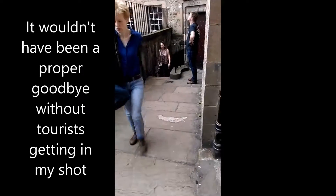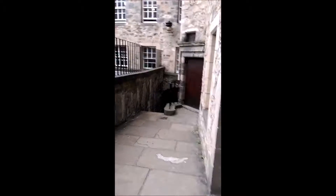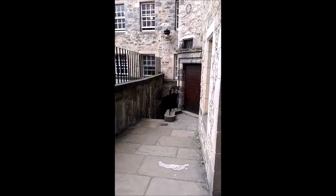Good riddance, stairs. Goodbye, Mounds Court.